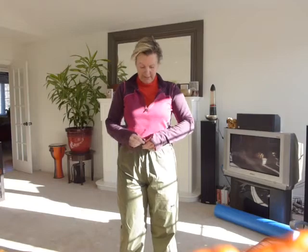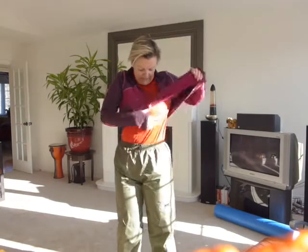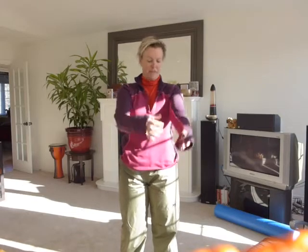Alright, this looks like a strip tease, which it kind of is. I have my fleece — thumb holes are the bomb, and a high collar and zip up is good.